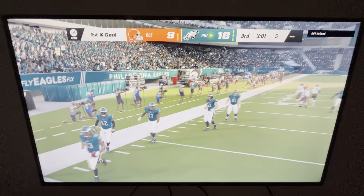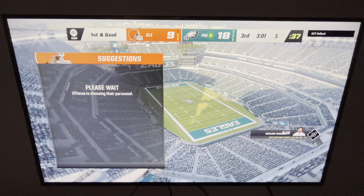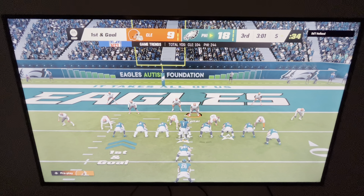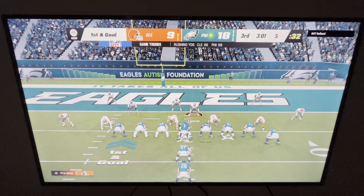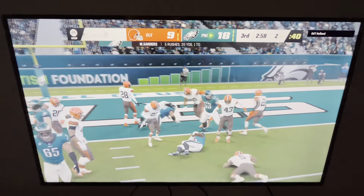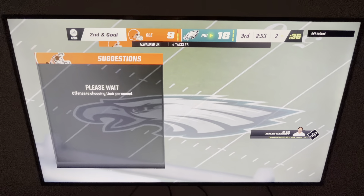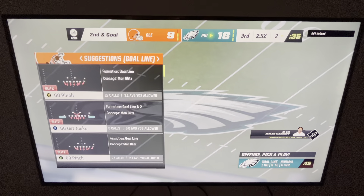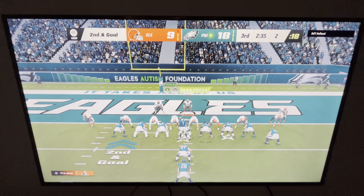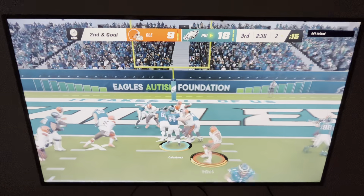The kickoff is fielded at the five. All praise for a tremendous return, but how about the guy that never gave up on the play — refused to let him get into the end zone, tracked it down before he got there and made the tackle. A lot of pride exhibited by guys on special teams. On first and ten, Sanders is going to get about three yards, down to about the two. In the first half he was held in check on the ground, but despite that lack of production they still have the lead.